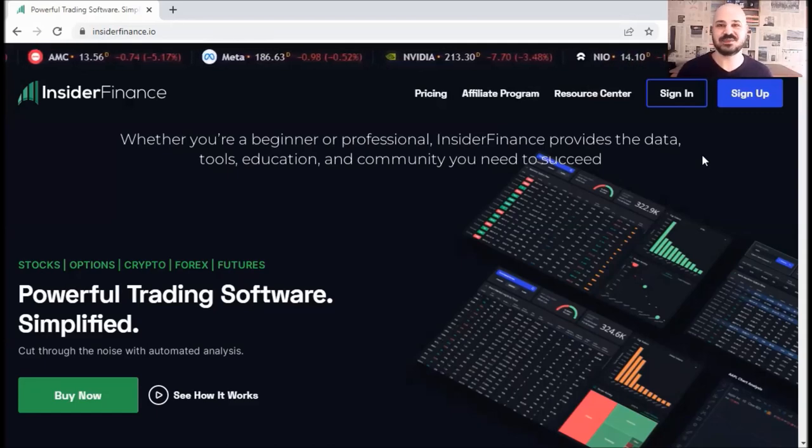Hello traders, Rich here and welcome to a new video. Today I'm going to share an honest review of Insider Finance platform and features.